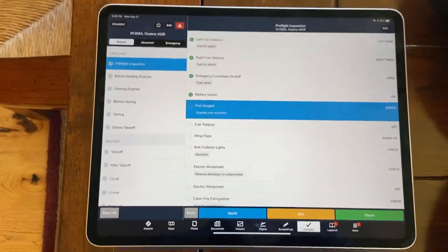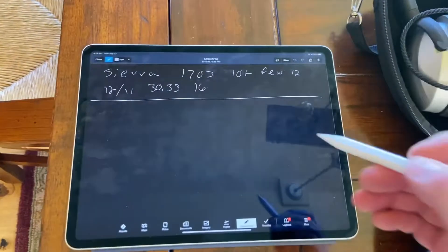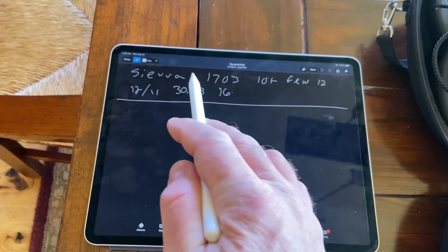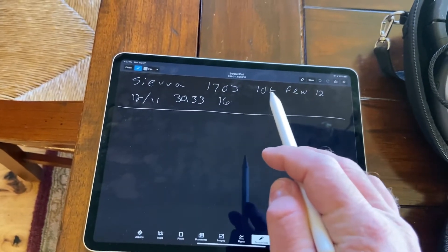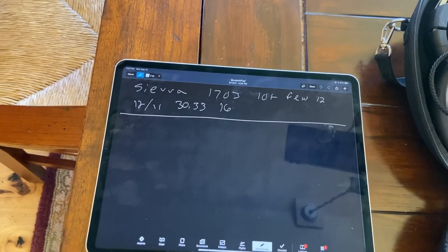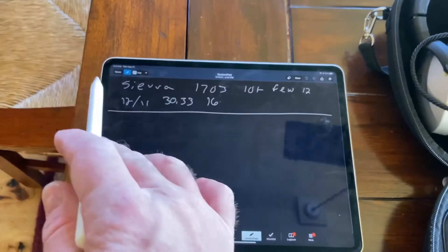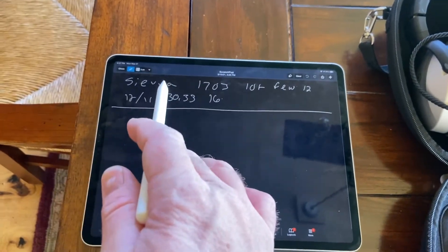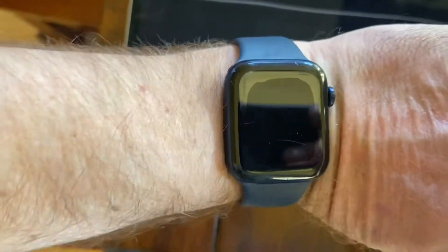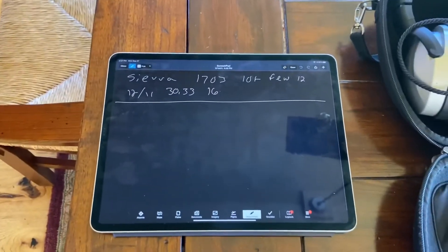But the scratch pad function for ForeFlight is really a cool feature. For instance, the last time I flew, Information Sierra gave me 10-plus visibility, a few at 1,200, temperature, dew point, altimeter, and the landing runway. I love this. When I start the engines, I look at the time. I also coordinate that with my Apple Watch, which gives me Zulu and regular local time.